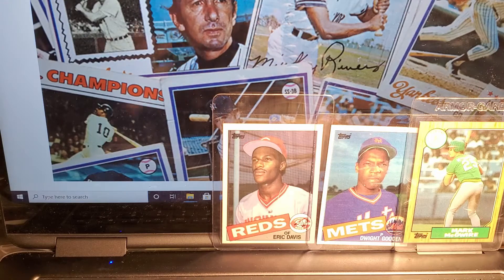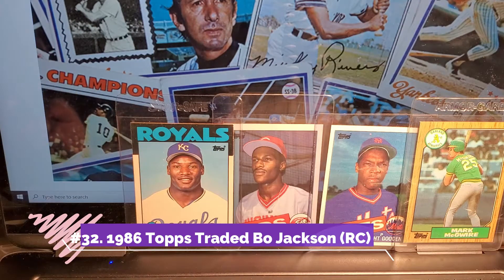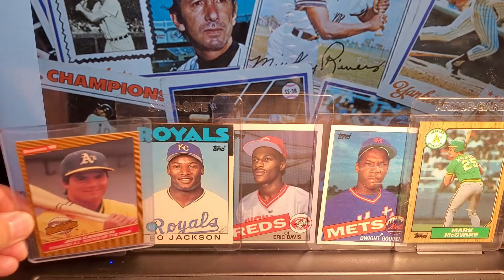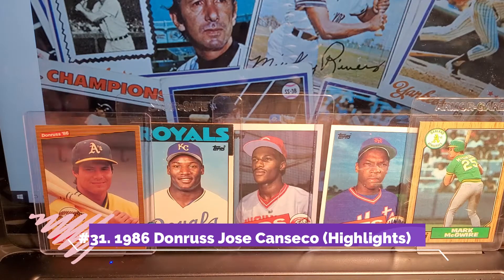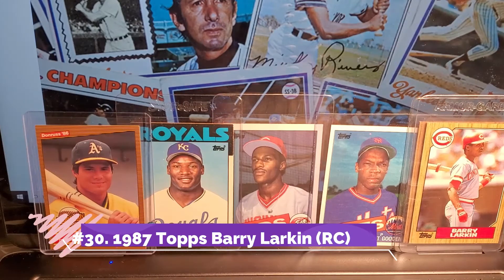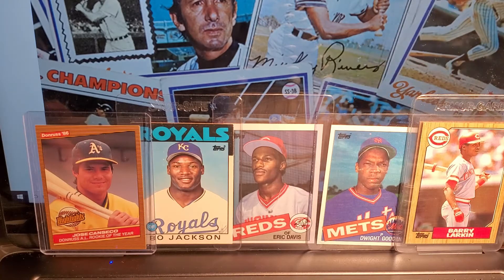Next card I want to show you is Topps Traded, Bo Jackson. Bo Jackson number 31, 1986 Topps. Next card is not the base card, but it is the Donruss 1986 highlights card. Of course the iconic one is the Donruss 86 base card. Number 29 on my list is Barry Larkin, 1987 regular Topps. There's no strict order — I'm just going somewhat chronological.